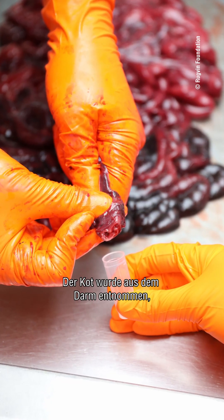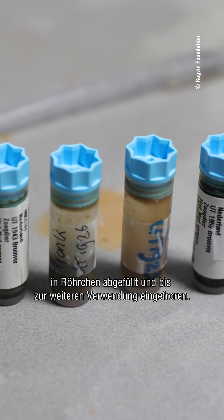For this research I needed poo samples. These samples were taken from stranded porpoises that were dissected for research purposes at the veterinary department of Utrecht University. The poo is removed from the bowel and placed in tubes that were stored in the freezer until used.